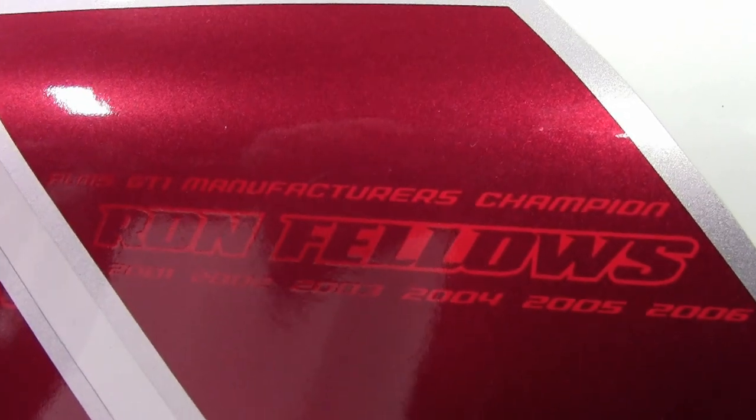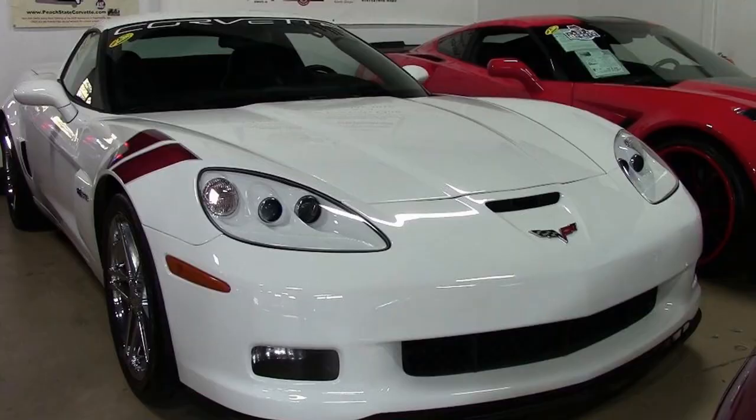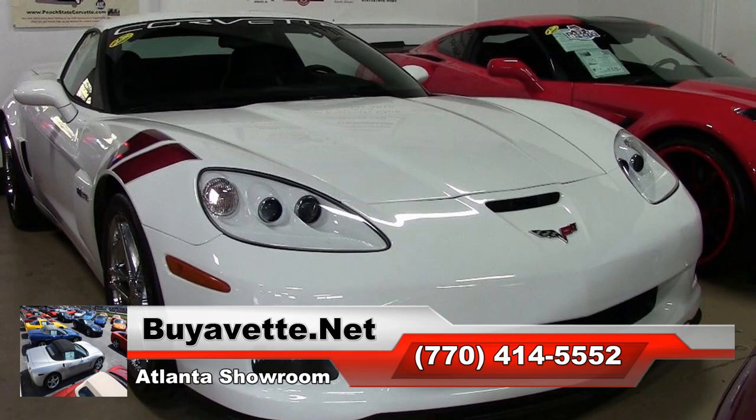On this car, you'll find all the options from heads-up display, OnStar, Bose stereo with navigation, steering wheel controls, dry sump oil system, HID headlights, dual zone electronic climate control, and all of the power accessories, along with keyless entry and start.